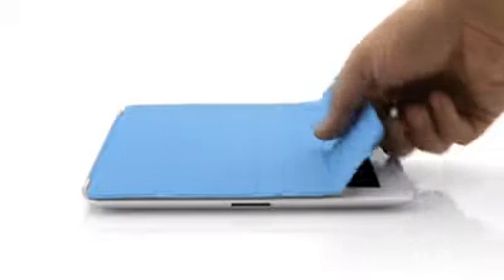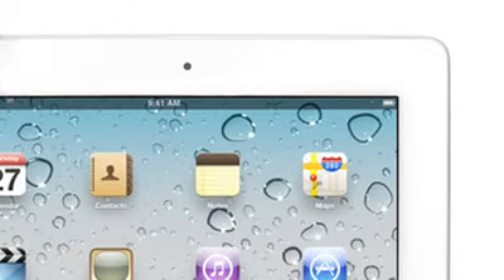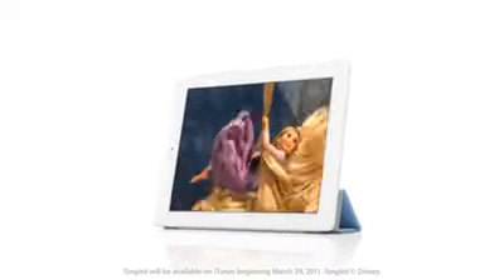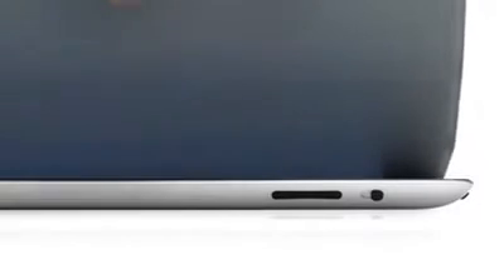It attaches magnetically, it aligns perfectly and it's just as easy to remove. When the iPad detects you've opened the cover, it immediately wakes from sleep. And when you close the cover, it puts it back to sleep. You can also fold the cover to create a stand for typing or watching a video. And the microfiber internal lining was even designed to help keep the display clean.